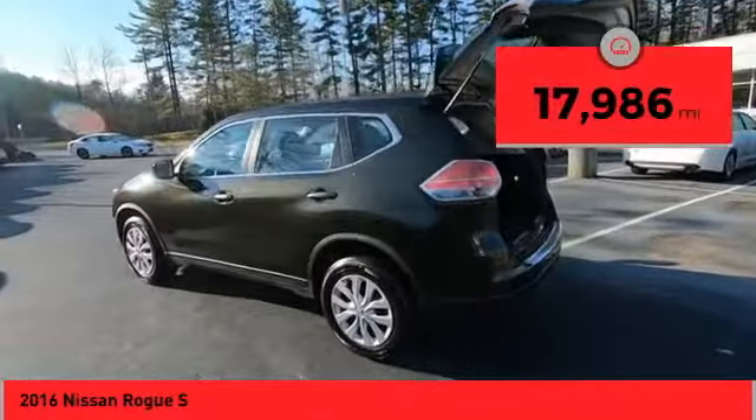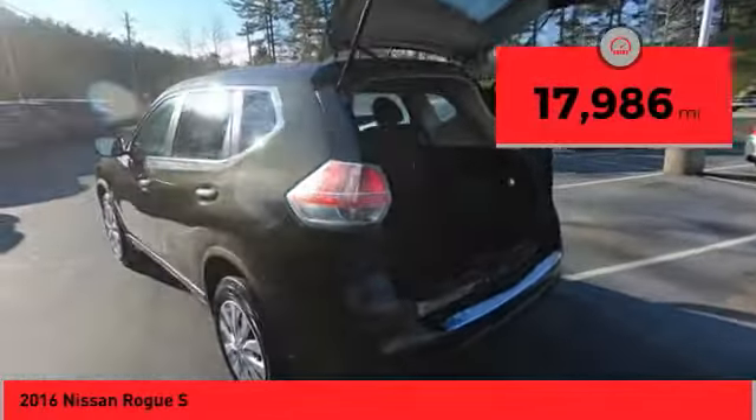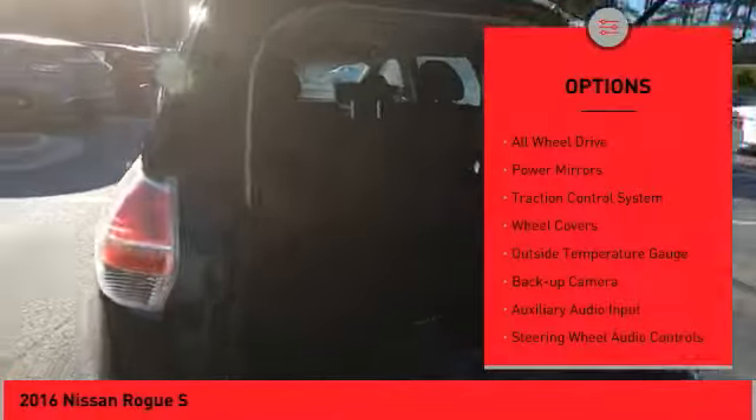This vehicle has less than 20,000 miles. Here are some of this vehicle's great options: all-wheel drive,